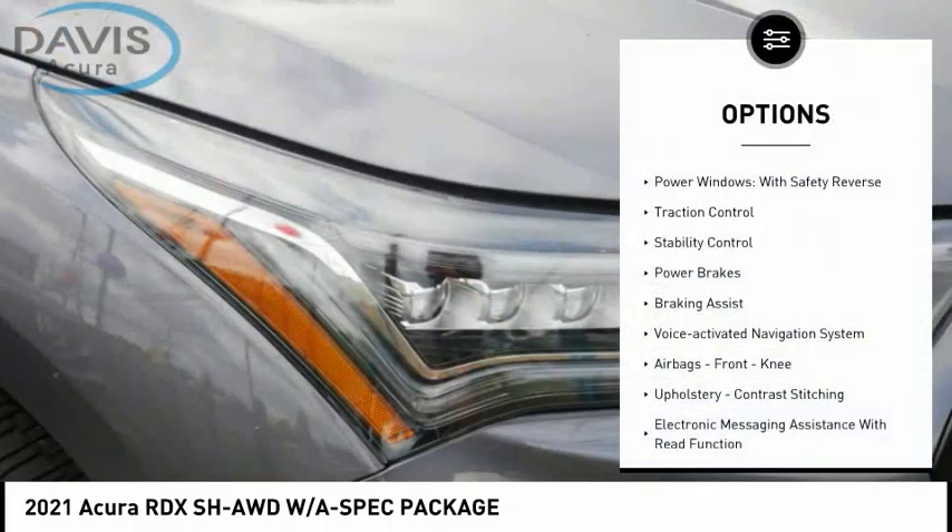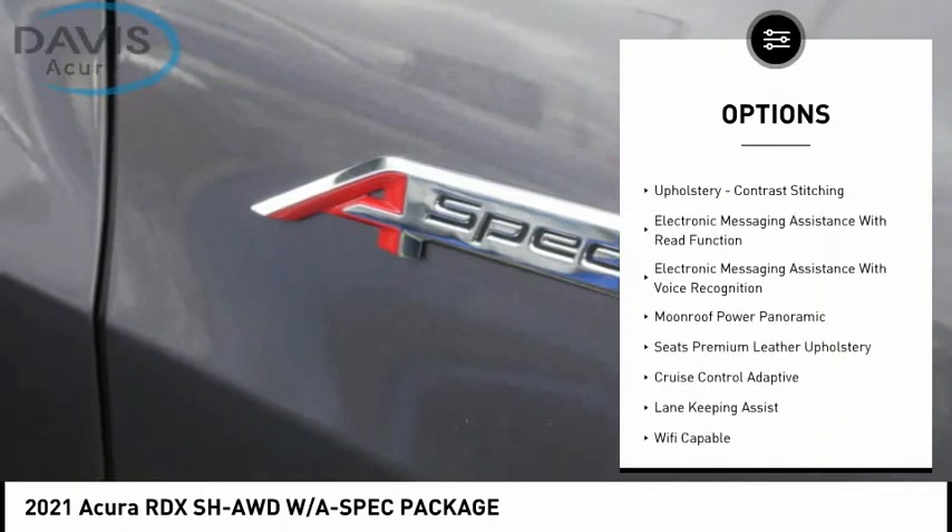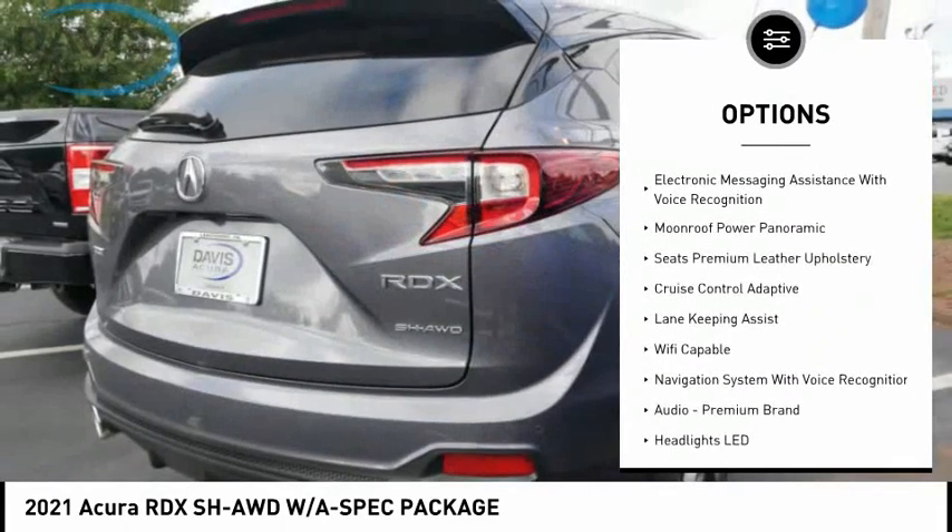Here are some of this vehicle's great options: power windows with safety reverse, traction control, stability control, power brakes, braking assist, and voice-activated navigation system.